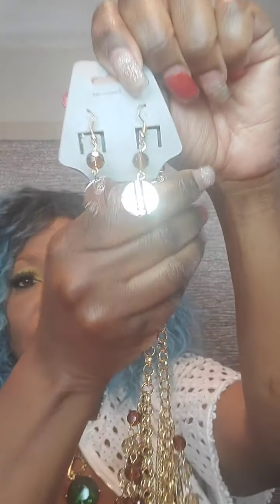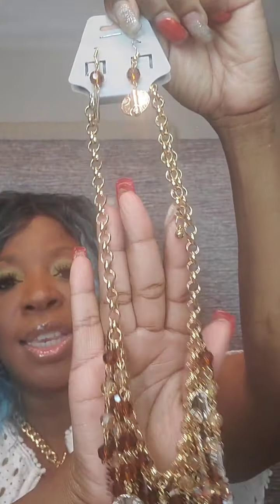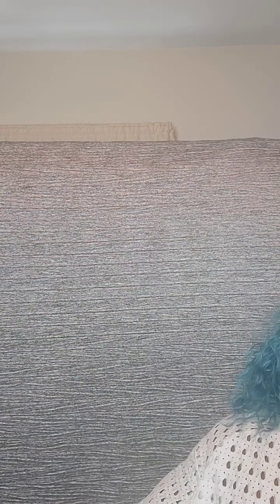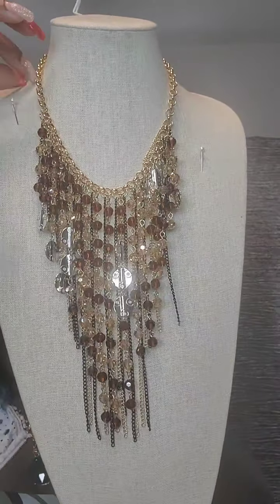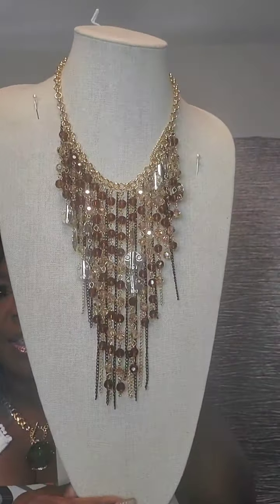The next set is a long necklace set in gold with brown acrylic beading and hookback earrings. Has a beautiful thick chain that extends with gorgeous brown beading, a silver disc, and a gold and black chain. Very gorgeous. This one is $30. Just say 'brown.'